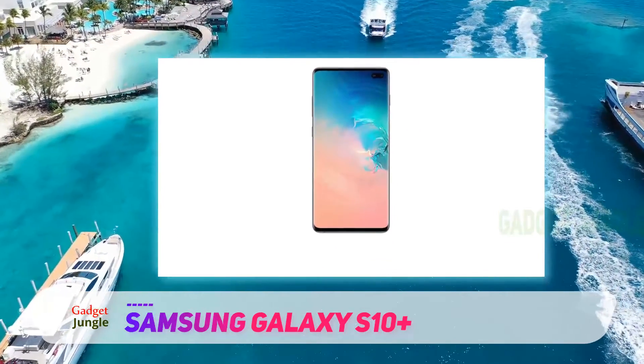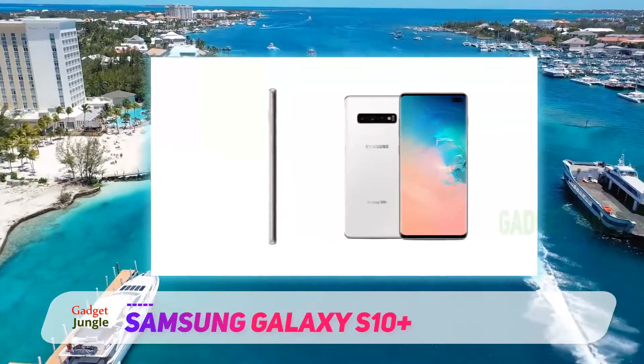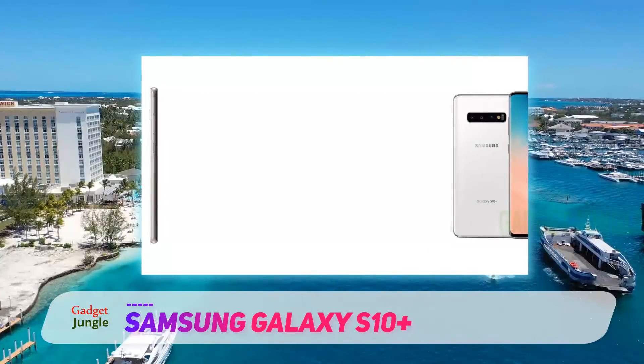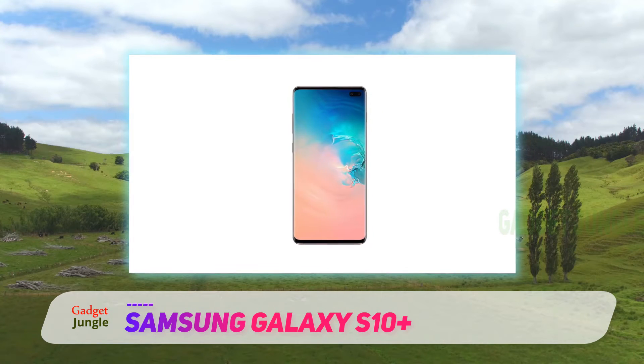Powering the flagship phablet is the Qualcomm Snapdragon 855 SoC, coupled with 12 GB of RAM and 256 GB of onboard storage. If that's not enough, there's also a dedicated expansion slot with support for microSD cards of up to 1 TB in size.